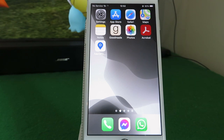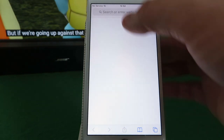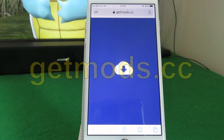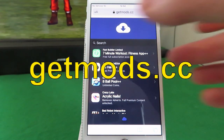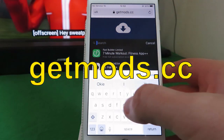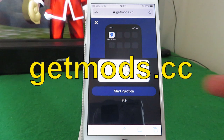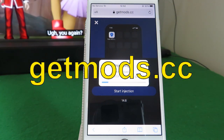Android users can join at this point — you don't need to do the settings. Simply open up your browser and go to the following website: getmods.cc — that's G-E-T-M-O-D-S dot cc. Once you're there, type in 'GPS', select it, and start your download.